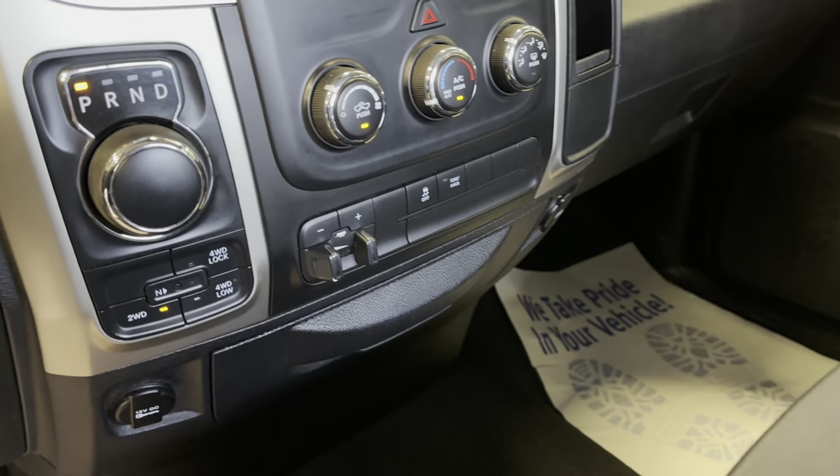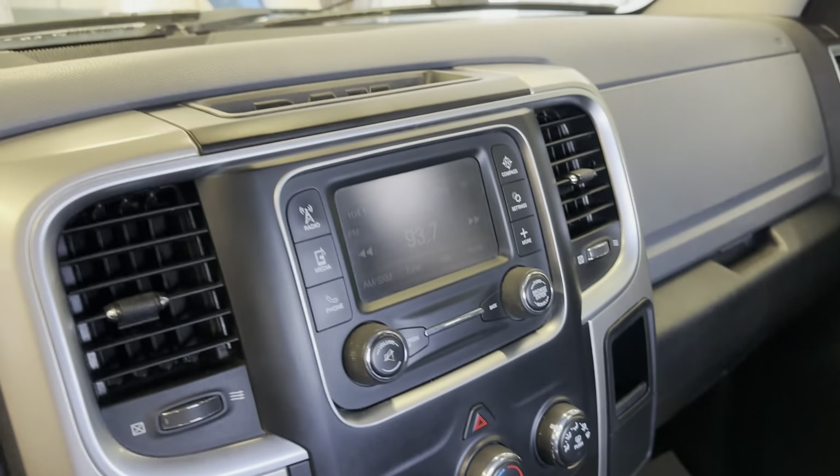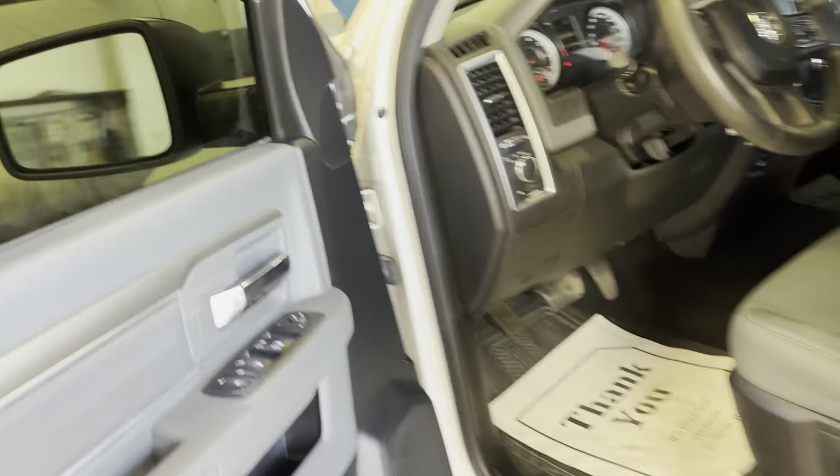It does have the trailer brake integrated system, the selectable four-wheel drive, rear backup camera, 197,041 kilometers, and does have the steering wheel controls for the radio and such.